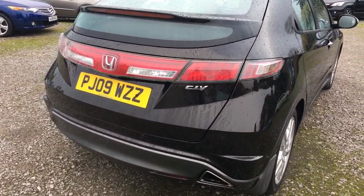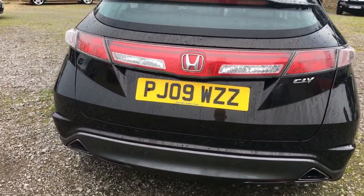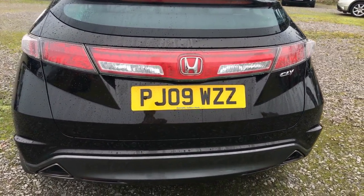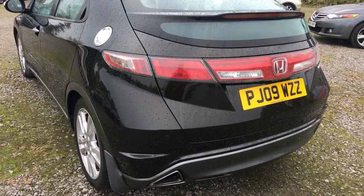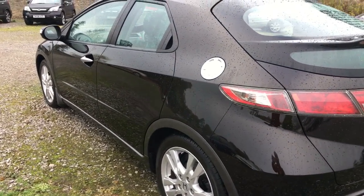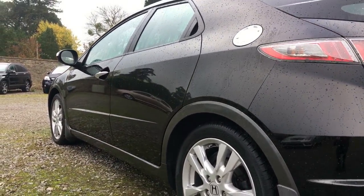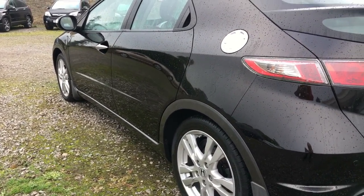Coming around the back of the car, again all very very clean and crisp. Parking sensors there, colour coded to the vehicle, and standard on these 09 plate cars — it wasn't standard on the earlier versions, which it probably should have been — and they all work absolutely perfectly. Just squatting down again this side, it's absolutely mirror smooth, can't see any indentations at all.